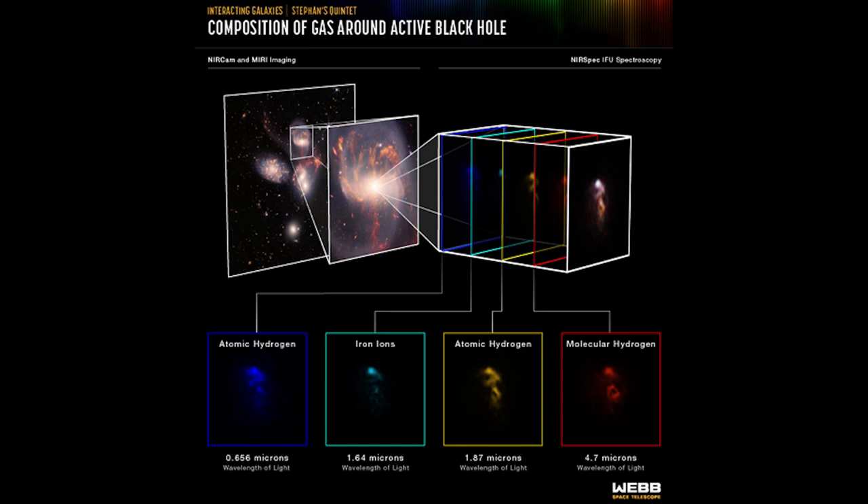Rarely do scientists see in so much detail how interacting galaxies trigger star formation in each other, and how the gas in these galaxies is being disturbed. Stefan's Quintet is a fantastic laboratory for studying these processes, fundamental to all these galaxies.